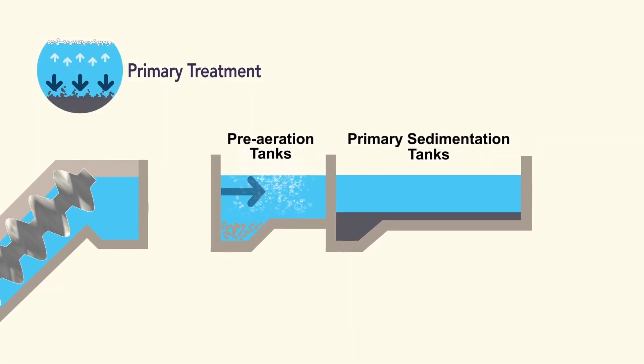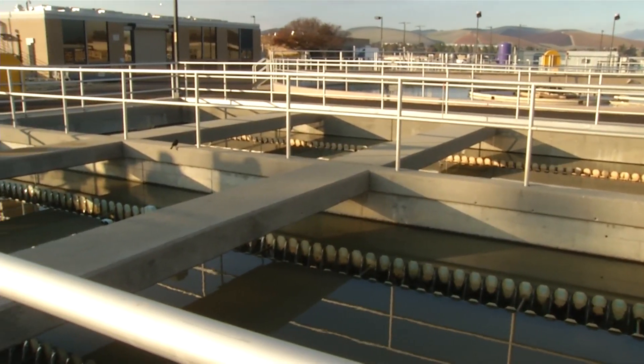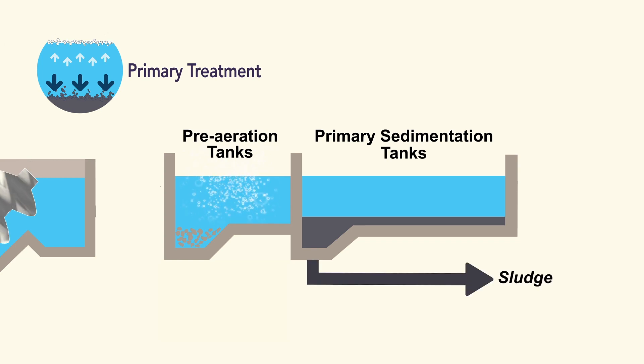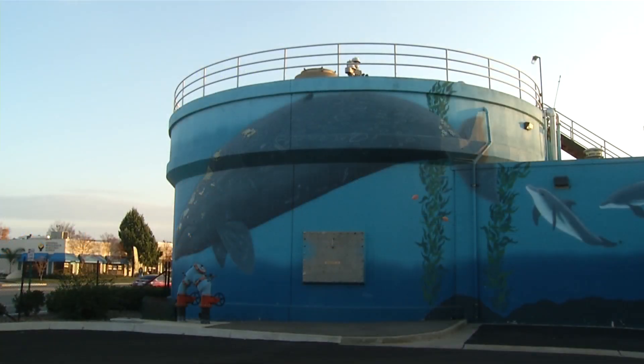From the pre-aeration tanks, the wastewater goes into four primary sedimentation tanks where water flows slowly to allow organic suspended matter to settle out or float to the surface. Heavier solids sink to the bottom where they are pushed by blades to a sludge hopper at the tank bottom. The settled material called primary sludge is pumped into the digesters for further processing. Lighter solids like oil and grease float to the top where they are removed by water jets and skimmers. The floatable material called scum is collected in a pit that is pumped to the digesters three times a week.